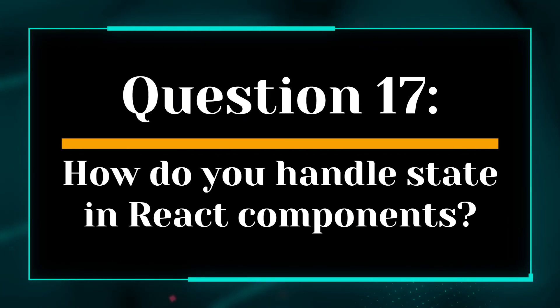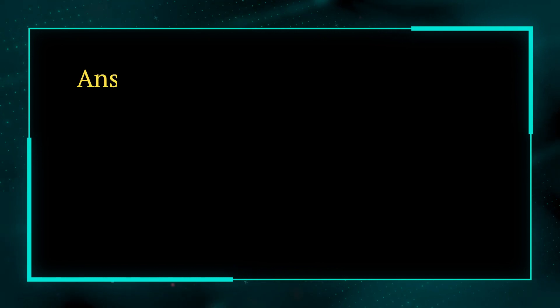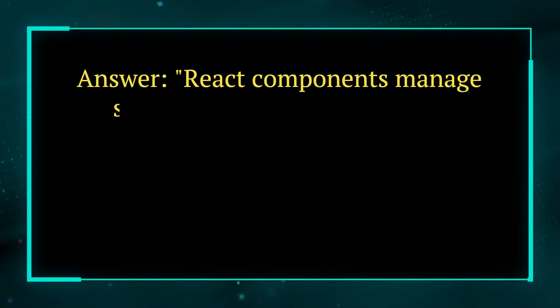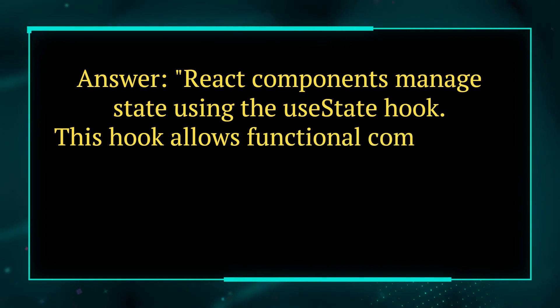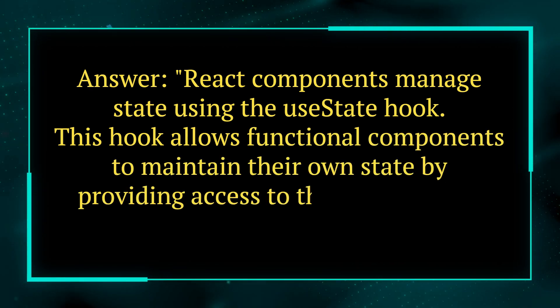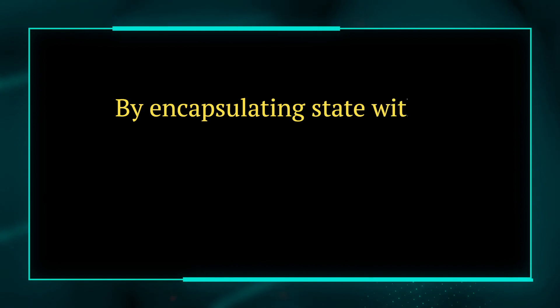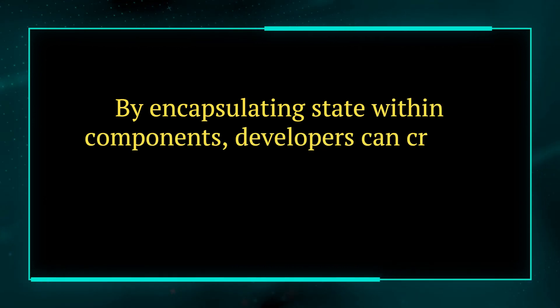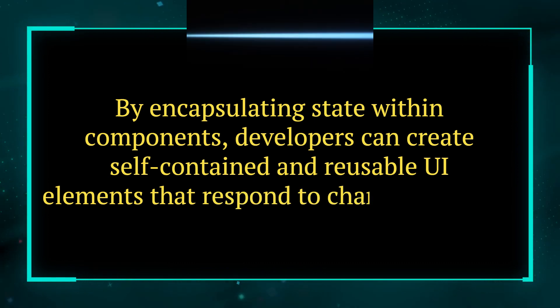Question 17. How do you handle state in React components? Answer. React components manage state using the useState hook. This hook allows functional components to maintain their own state by providing access to the current state value and a function to update it. By encapsulating state within components, developers can create self-contained and reusable UI elements that respond to changes in data.